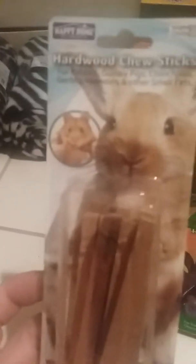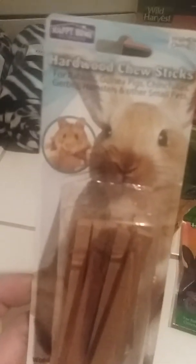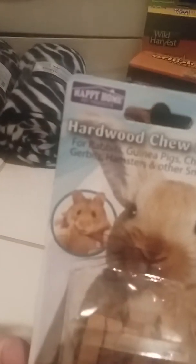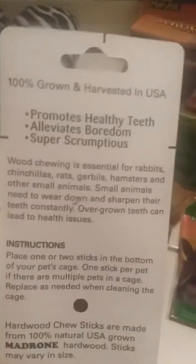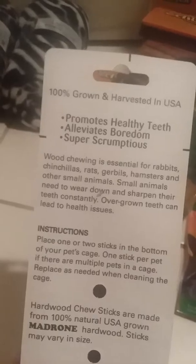Now on to the Walmart products. I got this because I've never gotten it before — I've seen it and figured I'd give it a try. They're hardwood chew sticks and they might like it; I've never tried them before. We're going to give it a try and it's only a couple bucks.